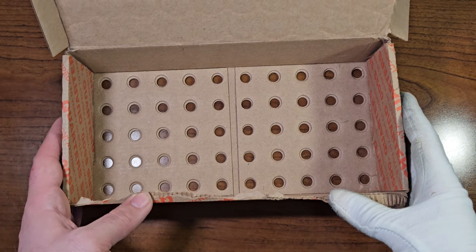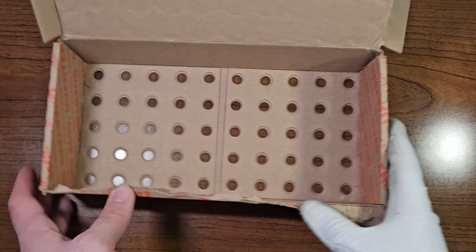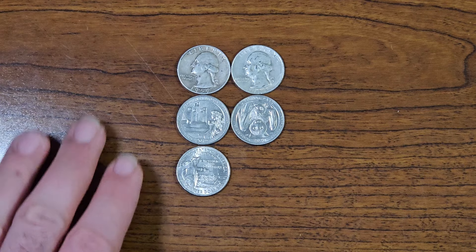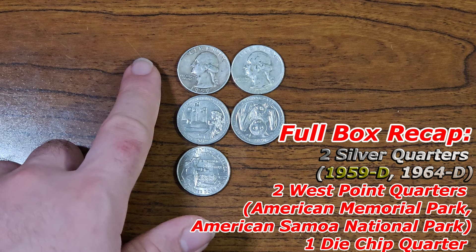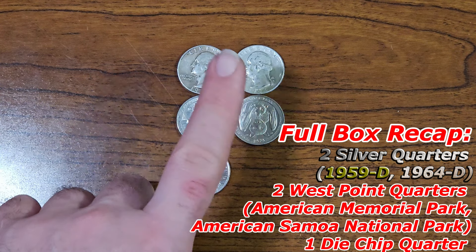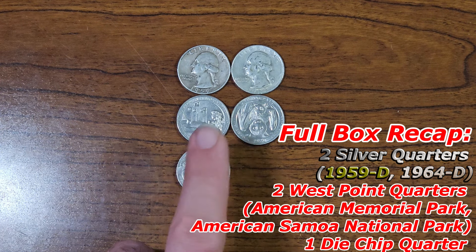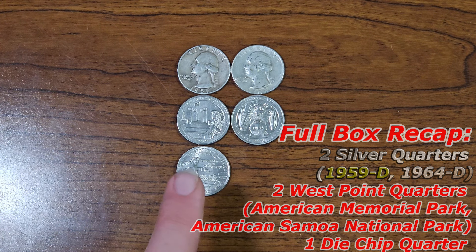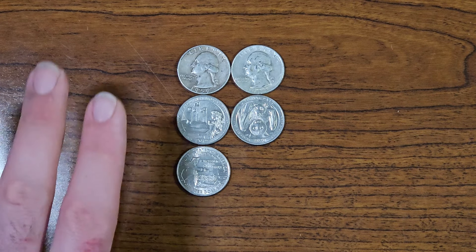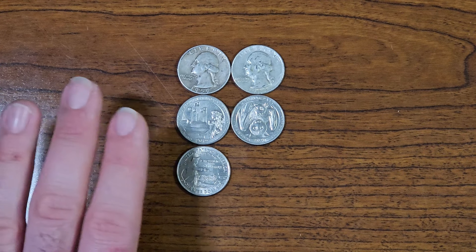I have just finished quarter box number nine. Let's go ahead and do a full box recap right now. I found two silver quarters: one from the year 1959, minted in Denver, and the other from 1964, minted in Denver. Found two West Point quarters — the American Memorial Park quarter and the American Samoa National Park quarter. And I found one die chip quarter. Not a bad box whatsoever. We'll see if later in the week I'll pick up another quarter box.